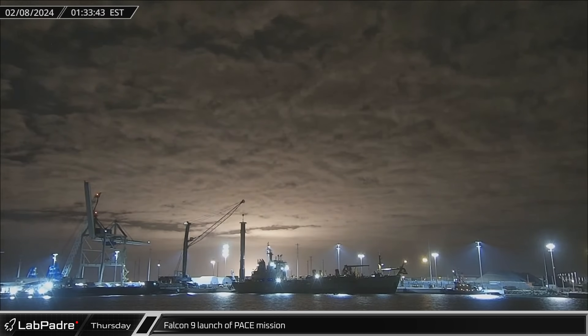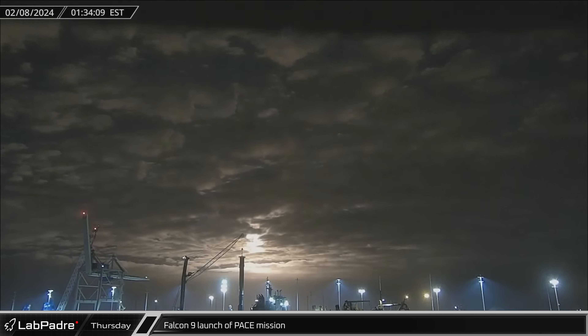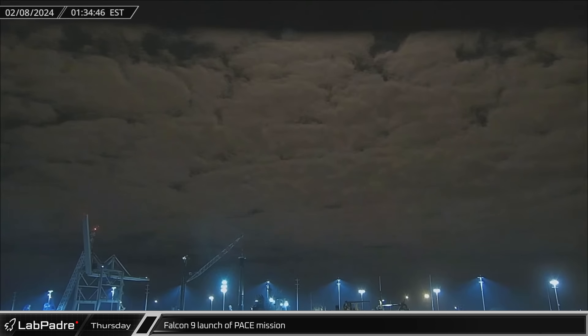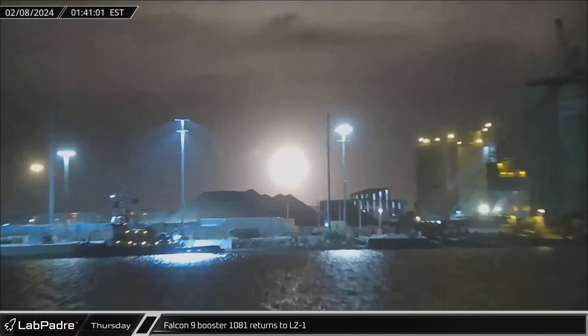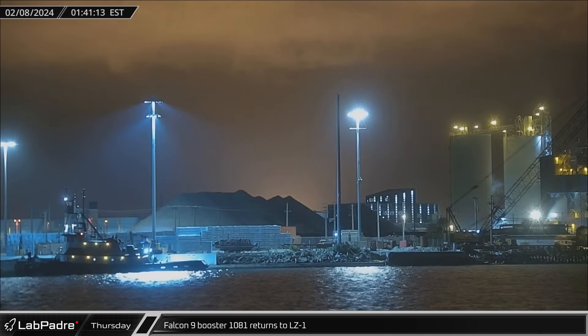At 1:33am Thursday, Falcon 9 Booster 1081 lifted off on its fourth flight, launching the PACE mission into a polar orbit from Space Launch Complex 40 in a rare overland flight. Falcon 9 Booster 1081 then made a successful return to Landing Zone 1 after lofting PACE and the Falcon 9's second stage into space.